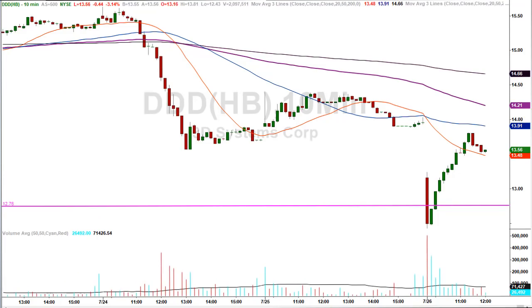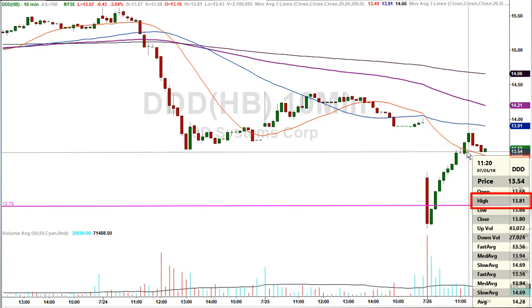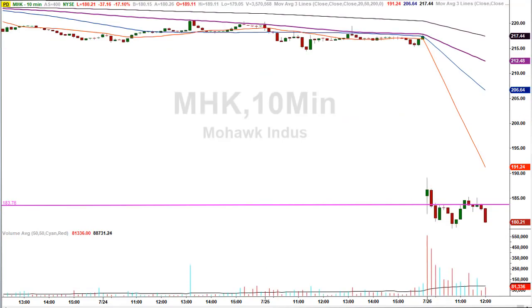The second chart is DDD, or 3D Systems. The stock closed yesterday at 13.96, got a haircut at the open, came into the 12.76 level, went slightly below — right up against the stop-loss limitation — but immediately reversed and had a tremendous rip higher, making a high of 13.81. That represents over an 8% gain within the morning. Another tremendous morning gap trade.